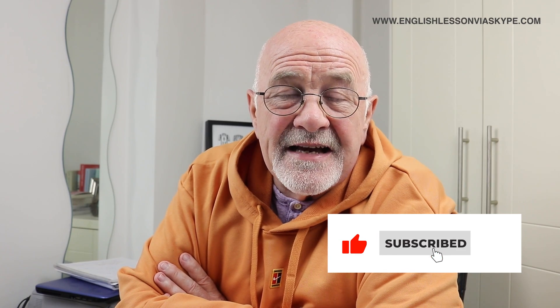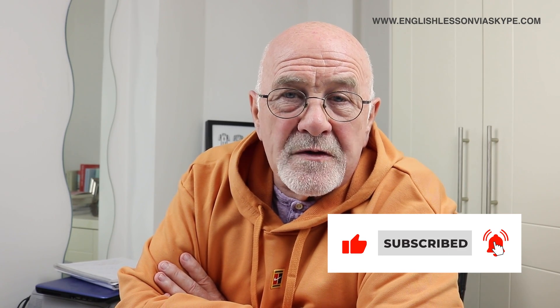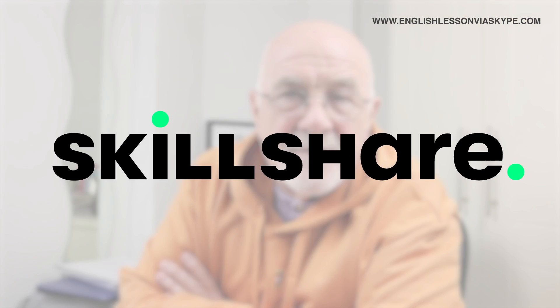Hi there, this is Harry and welcome back to my advanced English lessons. Remember, if you enjoy my lessons, then please like this video and subscribe to my channel because it really, really helps. This lesson is sponsored by Skillshare. So what have I got for you in this particular lesson? Well, we're going to look at collocations, and collocations are really, really popular with our listeners and viewers and students.